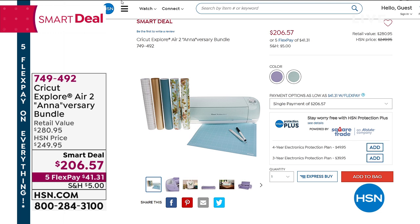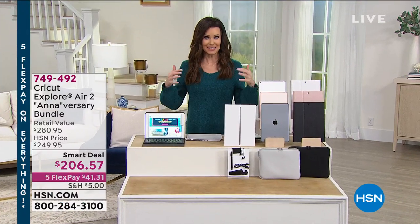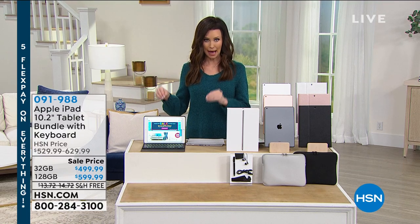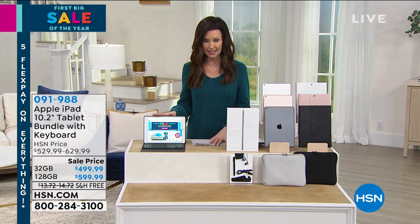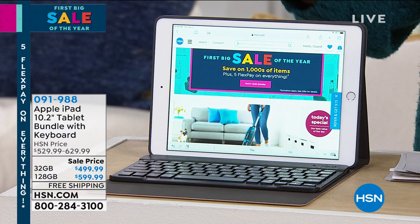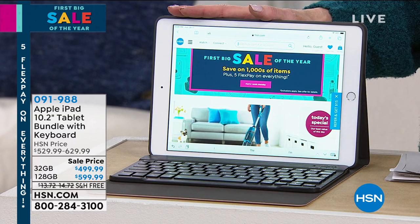We're talking about upgrading. By the way, we're live on Facebook — if you want to join us with any questions, you're welcome. That five flex pay on everything is a very special deal for our first big sale of the year. On this next item — yes, this is a real Apple iPad — we've got 12-month VIP financing if you use your HSN card. For under $50, you could have the most coveted tablet out there. The 128 gig for under $50 a month, interest-free.